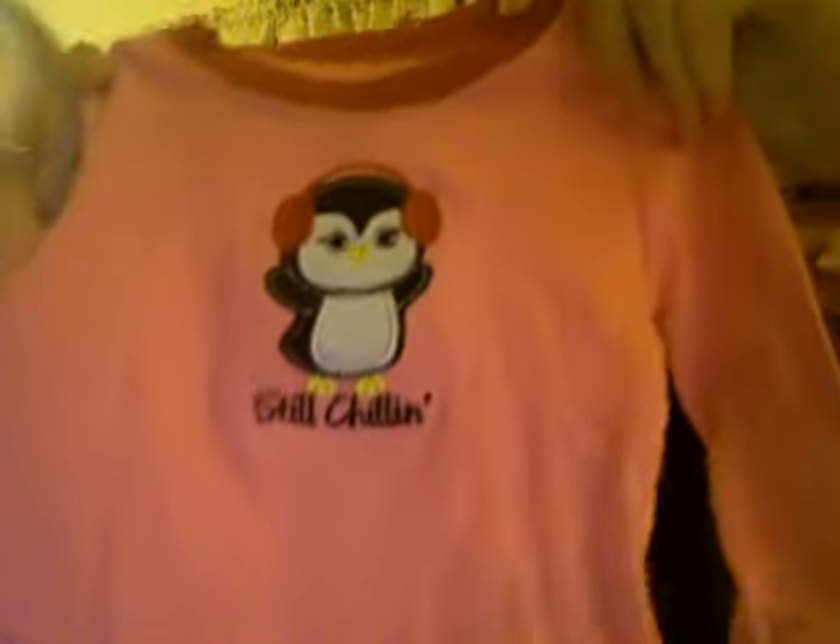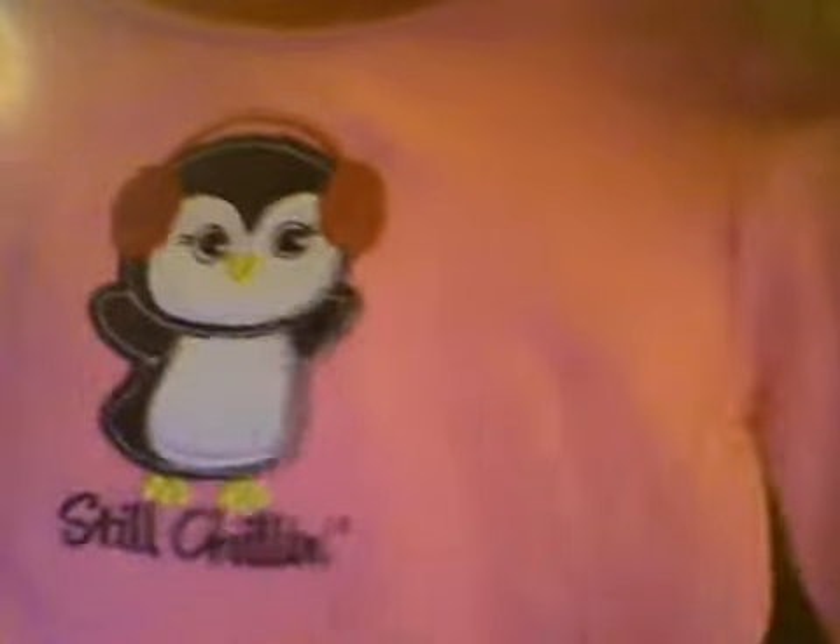And then this is super cute — it's a little pajama set. Here's the top: it says "Still chillin' with the penguin." It's so cute, with little earmuffs on him. And then the pants have a bunch of little penguins and polka dots. This is so cute, I don't want to let this one go, but we have no use for it anymore. But now watch, we'll get one.